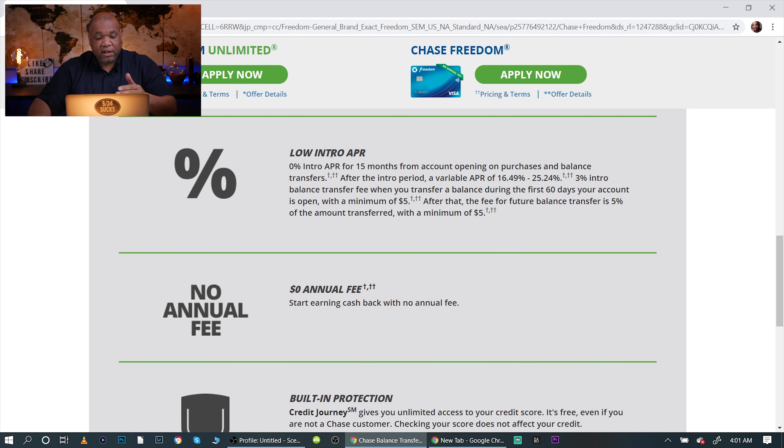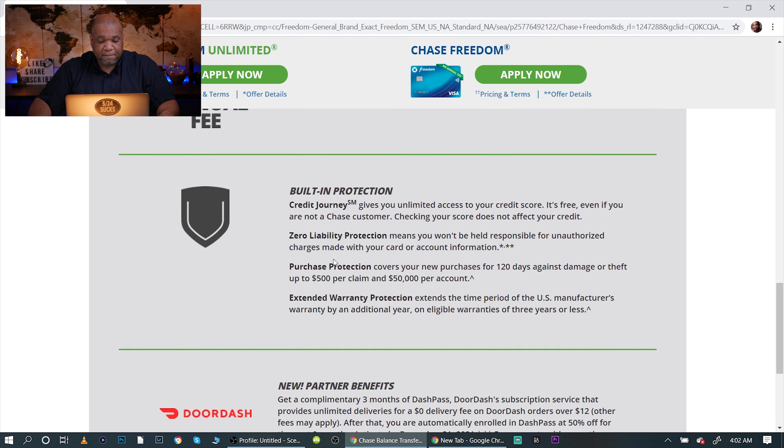Other benefits include a low intro APR for 15 months. I don't recommend doing balance transfers unless you really have to and are very disciplined about paying it off, because the interest rate once it kicks in is really high. We already talked about the zero annual fee. The built-in protections are really good — I always look at purchase protection because I think that's one of the most valuable things you can get with a credit card.